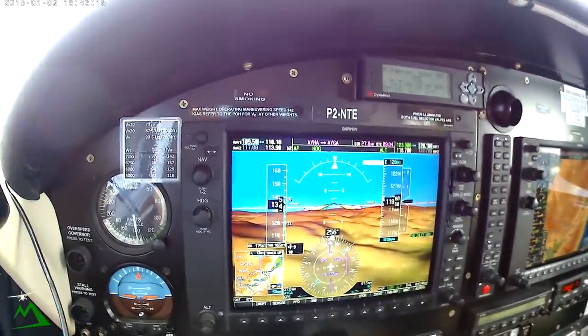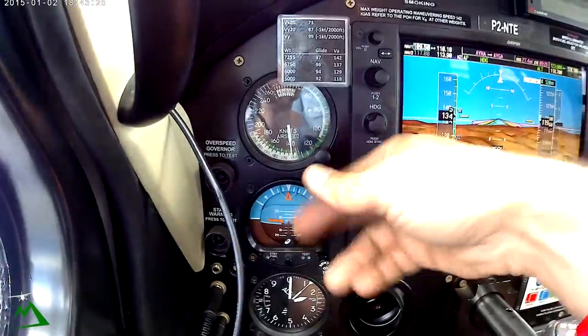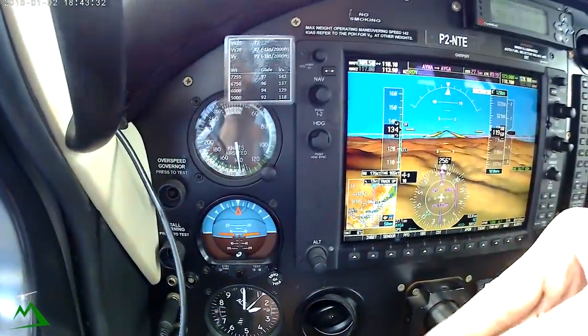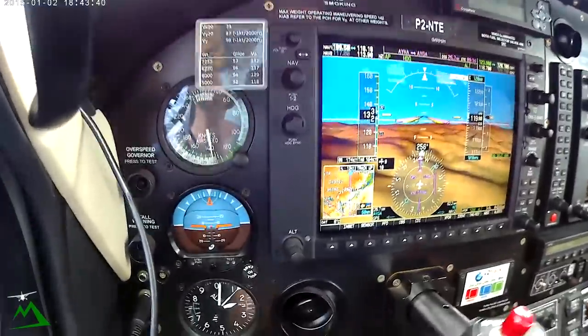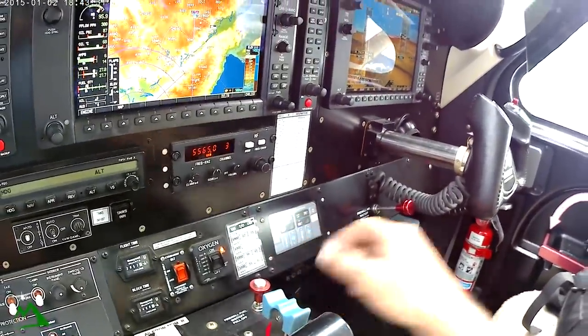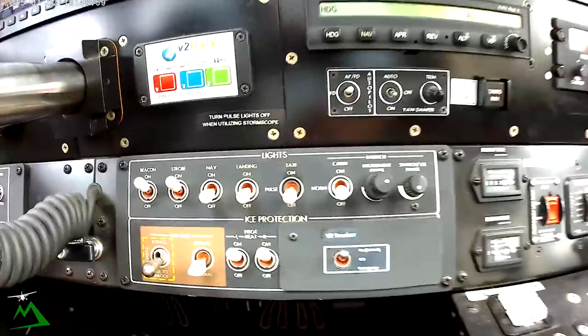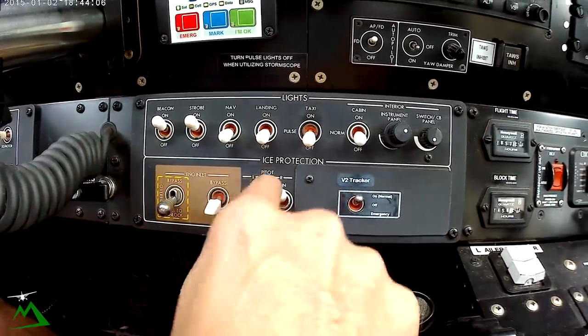We have our standby instruments over here in case our PFD as well as our MFD go out — they're run on different computers, both of them. Even if this one goes out, I can hit the revisionary mode and it makes all my screens the same. If the other one goes out, I can hit this button and it puts it on the screen. It'd be a miracle if everything went out honestly — I have two computers plus all my standby instruments here: altimeter, attitude indicator, and airspeed. Our stall warning test. Our master's avionics bus and our aux bus — the aux bus runs our environmental controls, so we can run our blowers here or in back. We have stuff for starting, our generator and alternator, all of our lights, our engine inlet where we can put it on to bypass, and then our pitot heats — I'm going to turn those off now since we'll be going down shortly. Any time we're below 5 degrees Celsius.